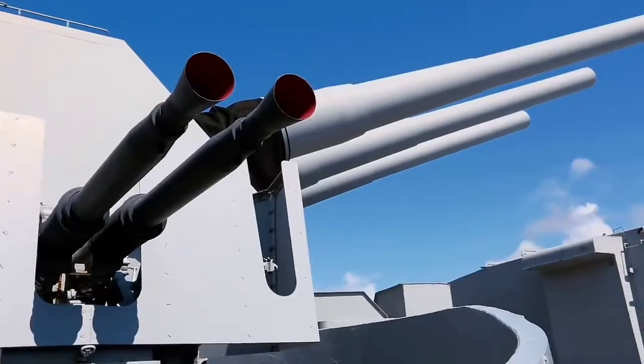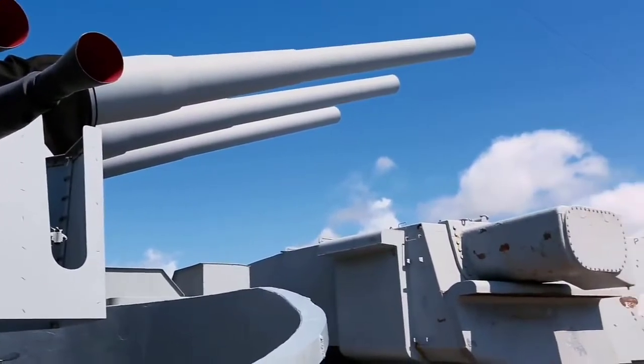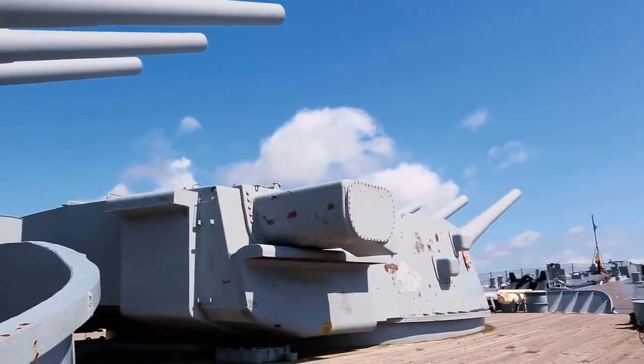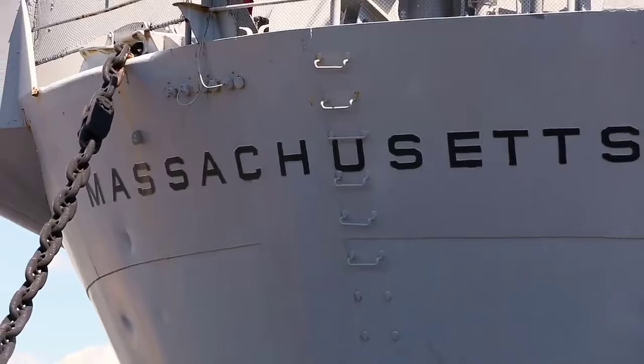But since World War II was happening, the shipyard had to finish their construction and do it as quickly as possible. Massachusetts was built really fast — just 34 months after the keel-laying ceremony, the battleship was commissioned.